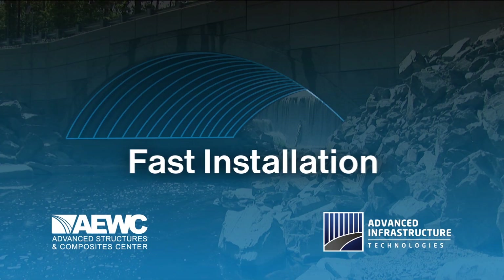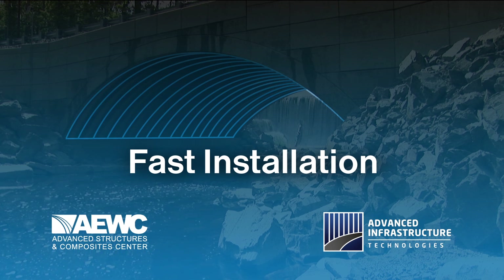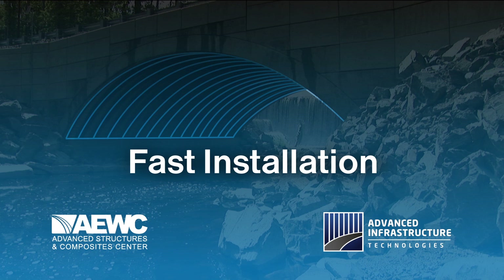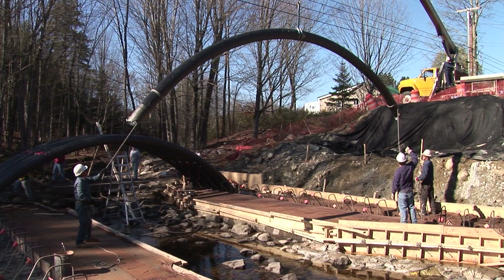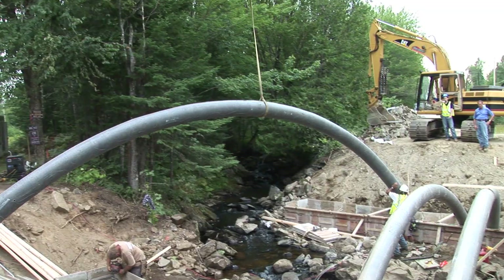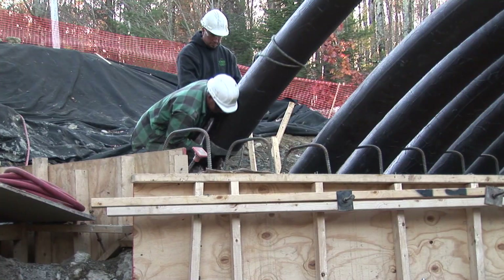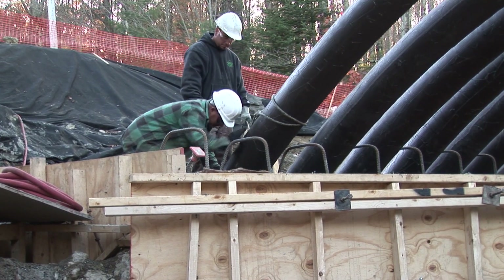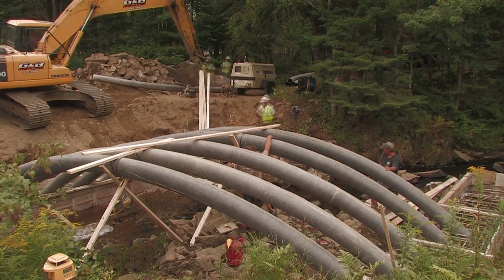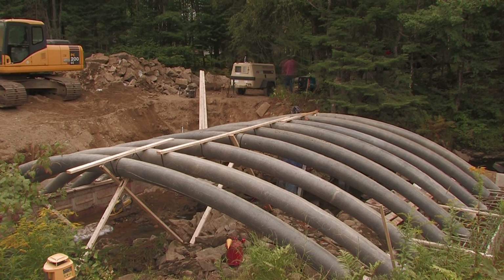Each arch bridge is customized to fit specific circumstances, but the overall installation process remains essentially the same. At the beginning of construction, the arches are trucked to the site and lowered into place with a simple boom. Final placement of each arch can be performed easily with hand labor, without the use of heavy equipment. All of the arches for the bridge can typically be placed in a single workday, greatly reducing the time normally required for setting up formwork.